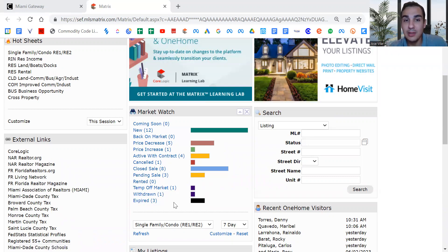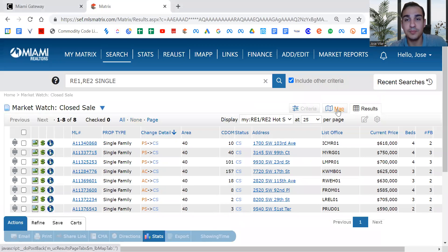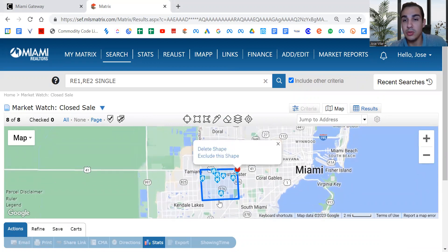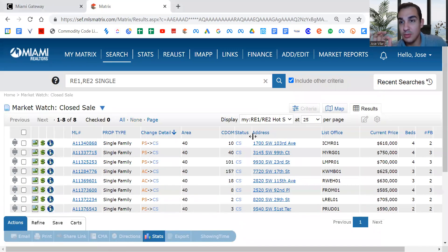So let's look at the closed sales. And as always, we do the same boundary of Westchester — from the Palmetto to the Turnpike, from 8th Street to Miller. So this whole chunk is what we're really analyzing, so that way we can be specific on prices and everything.